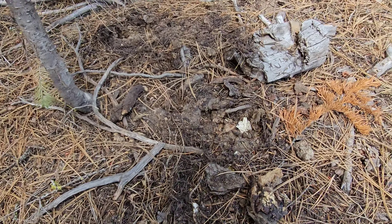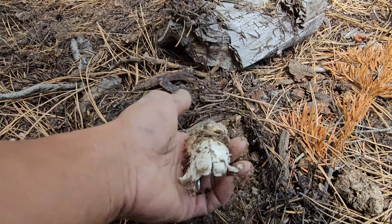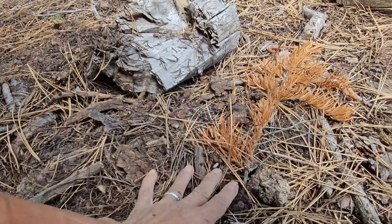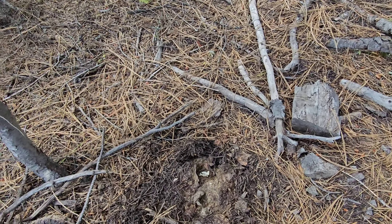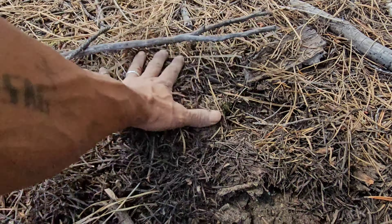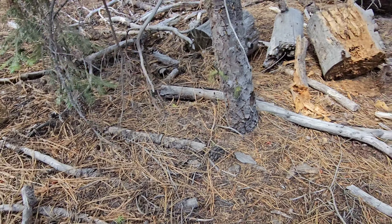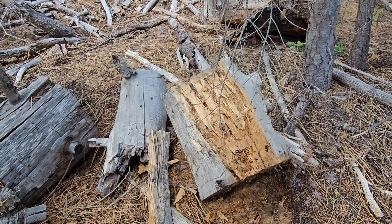This is one of the hardest areas to look for pine mushroom. The mounds are very, very subtle. Animals ate this one. I'm just going to cover it back up. I'm just looking for any disturbance, mounds.